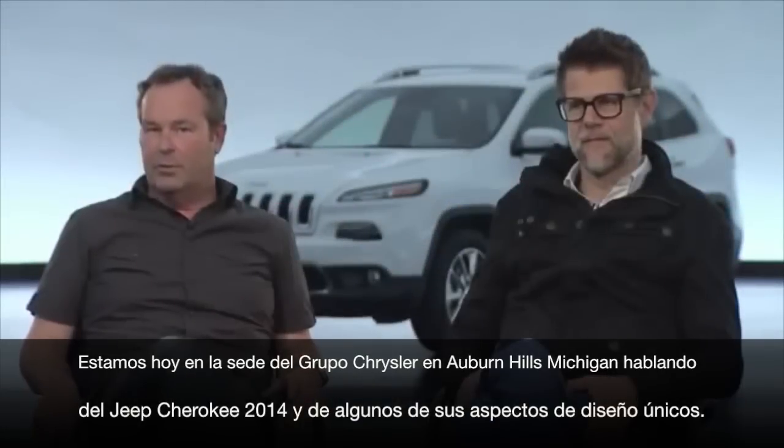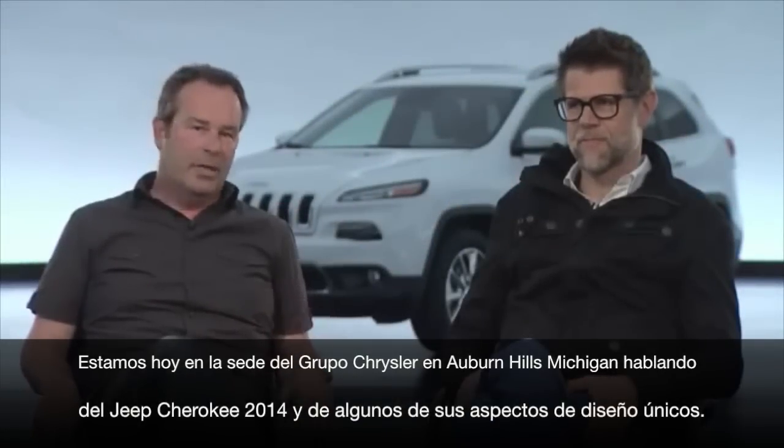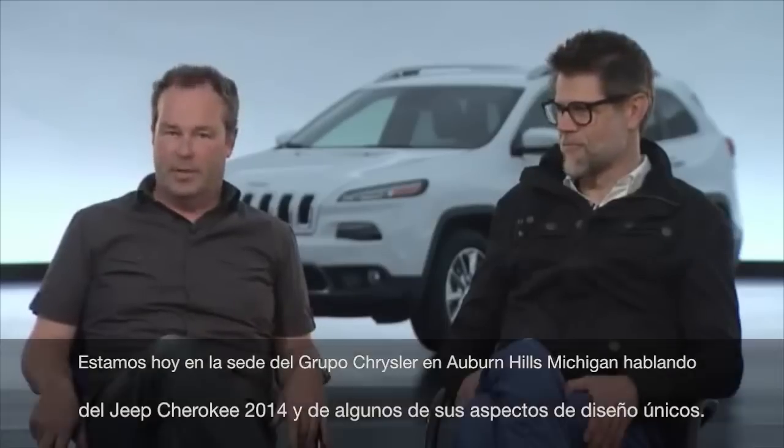We're here today at the Chrysler Group Headquarters in Auburn Hills, Michigan, talking about the 2014 Jeep Cherokee and some of the unique design aspects of it.